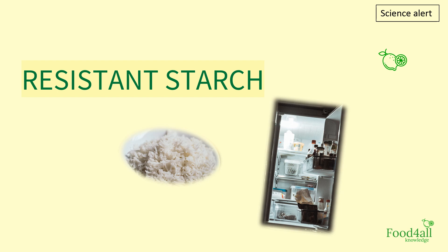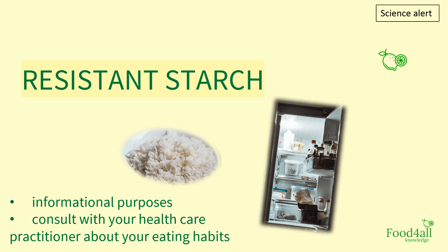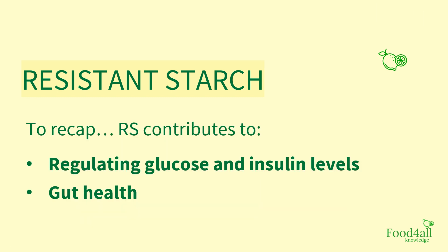The content we share here is intended for informational purposes, and it is important to always consult with your healthcare practitioner about your eating habits. We hope this video provided useful and interesting information to you — if so, please like the video and share it with people you believe may benefit from it. Did you know about resistant starch? Do you eat these types of foods? Let us know in the comments below.